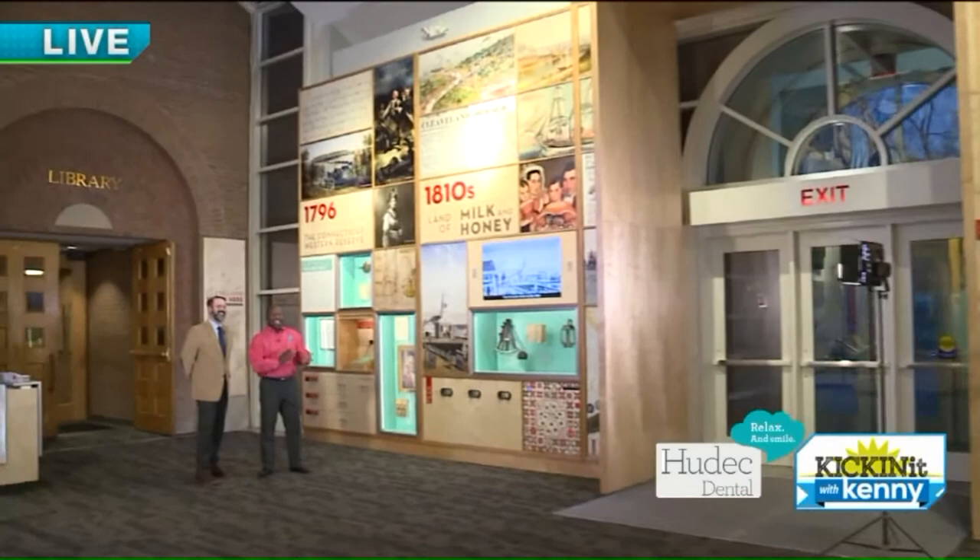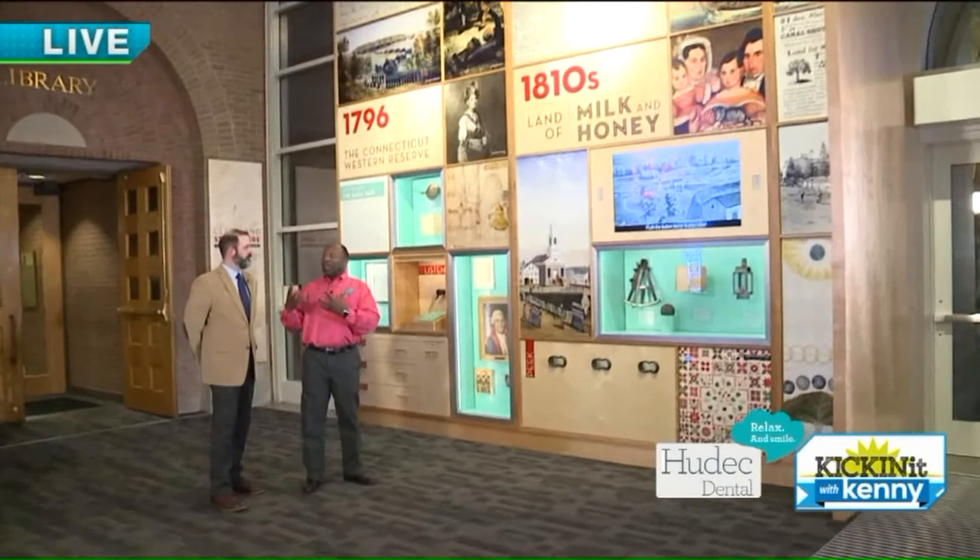This is the new exhibit, Cleveland Starts Here, which is awesome. We're going to start at the beginning. The exhibit has several different dimensions, but first, one of my favorite things — these artifacts here. Why don't you explain to folks what these are?